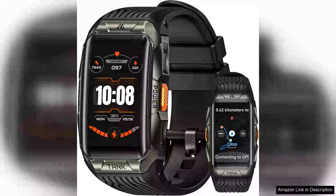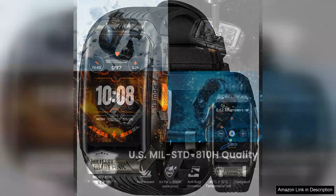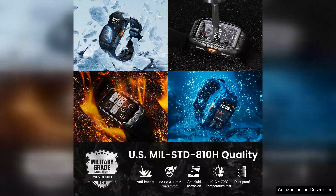The Cospit Tank X2 Ultra GP Smartwatch is a remarkable blend of durability, functionality, and style that caters to both outdoor enthusiasts and tech aficionados. The most striking feature is its robust construction, featuring a full stainless steel body and 3D curved glass that not only enhances its aesthetic appeal, but also ensures resilience against scratches and impacts.